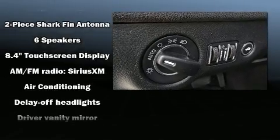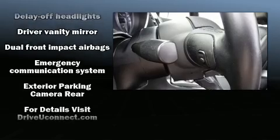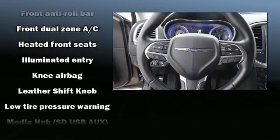Chrysler ensures the safety and security of its passengers with equipment such as dual front impact airbags with occupant sensing airbag, traction control, and four-wheel disc brakes with ABS.